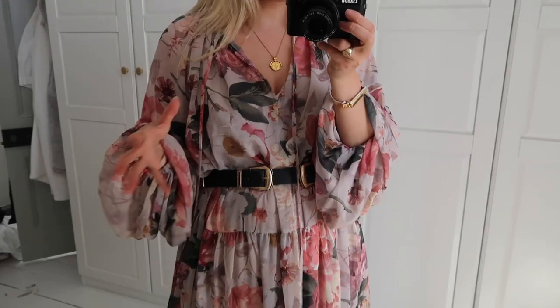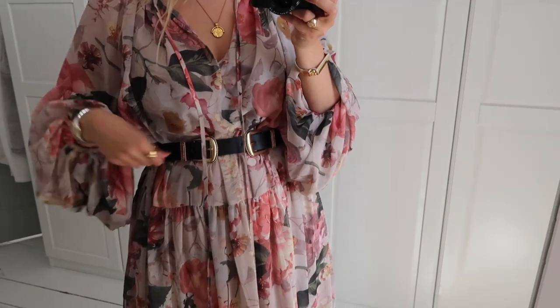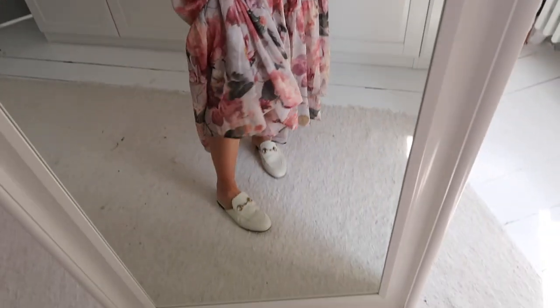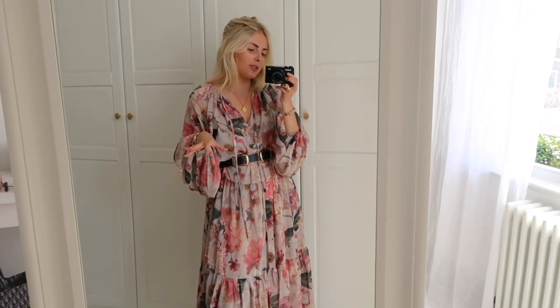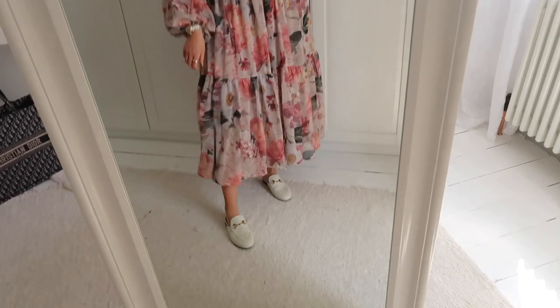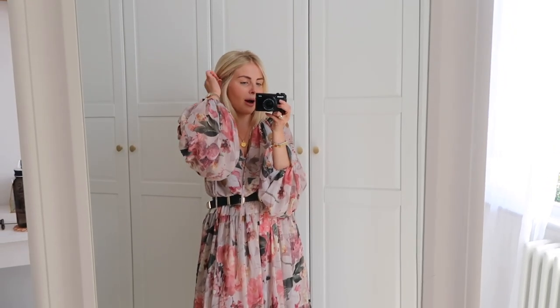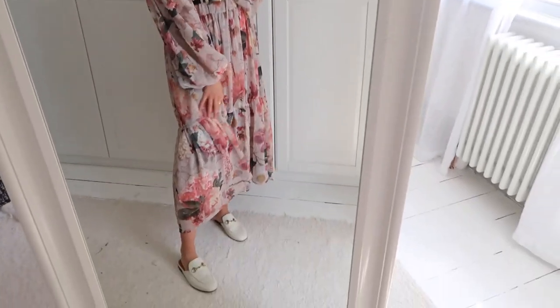The belt is from Zara, and I think it kind of breaks up the femininity of the dress by adding a more grungy feel with the big black belt and hardware. I've popped it on with my Gucci loafers, but you could wear black sandals, black boots, or trainers. I think it creates a much nicer silhouette with the belt on — it cinches you in at the waist and if you pull it up it shortens the dress too. I'm wearing this H&M dress in a size medium and I probably should have got a small. I'll link it below.